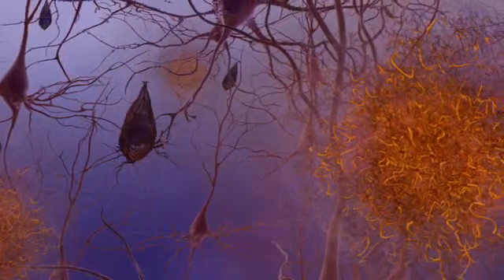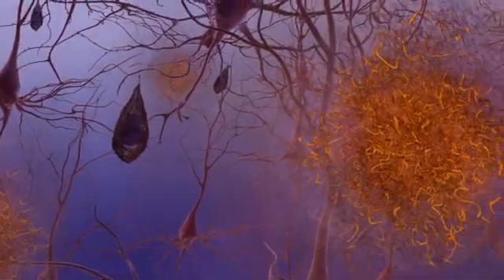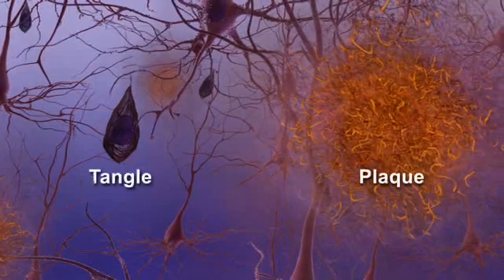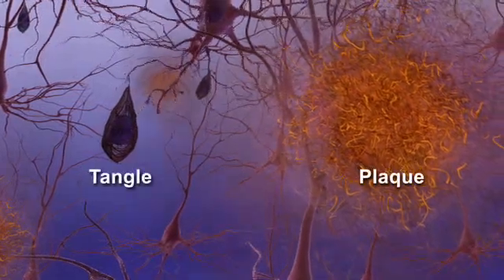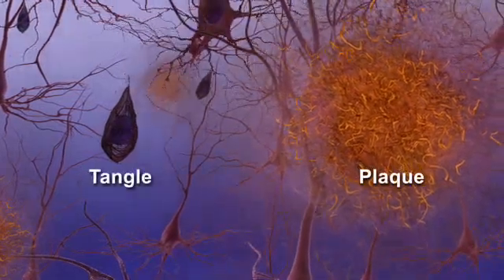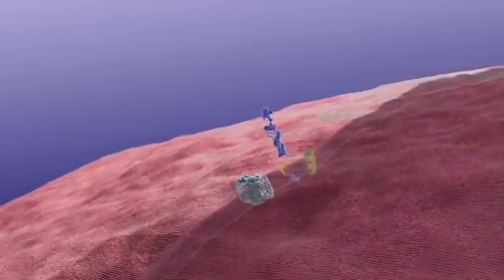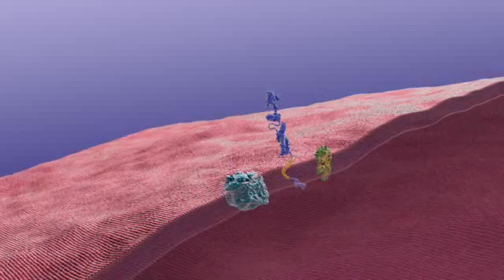The disease, over time, destroys memory and thinking skills. Scientific research has revealed some of the brain changes that take place in Alzheimer's disease. Abnormal structures called beta-amyloid plaques and neurofibrillary tangles are classic biological hallmarks of the disease.